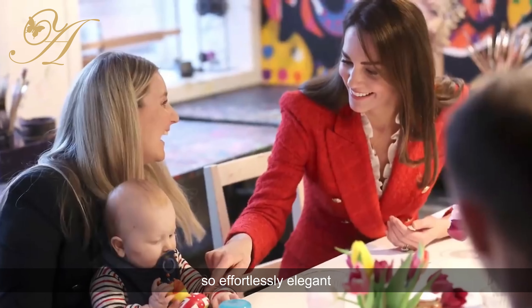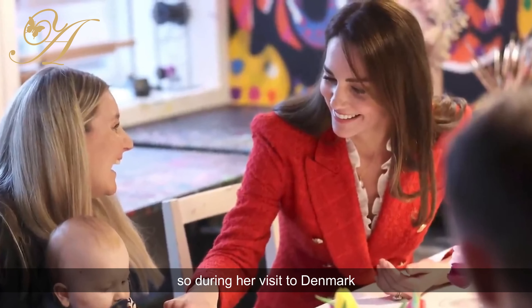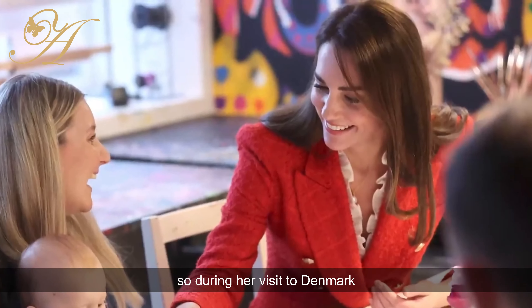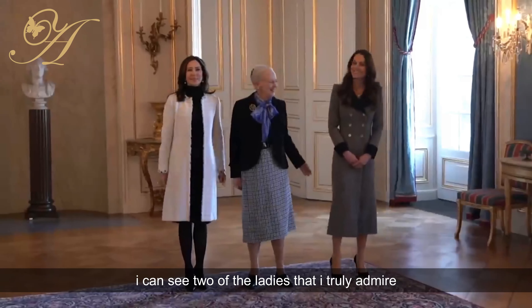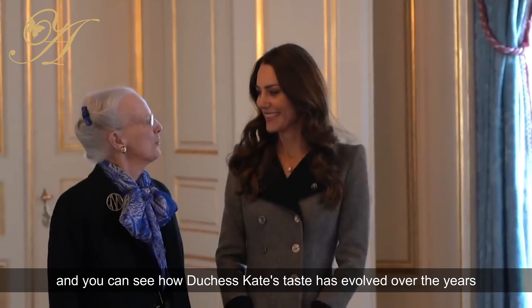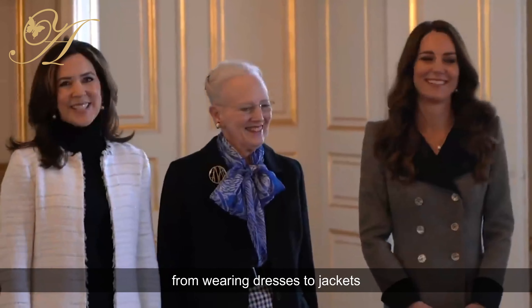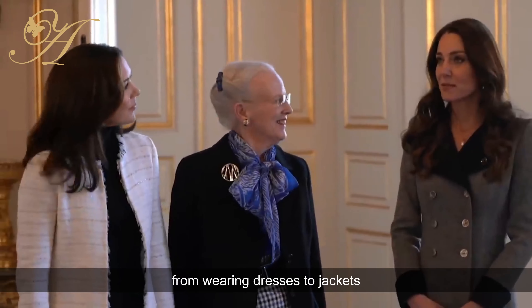Duchess Kate Middleton never puts a foot wrong — so effortlessly elegant — and this is what we love to emulate. During her visit to Denmark, I can see two of the ladies that I truly admire: Duchess Kate Middleton and Crown Princess Mary.